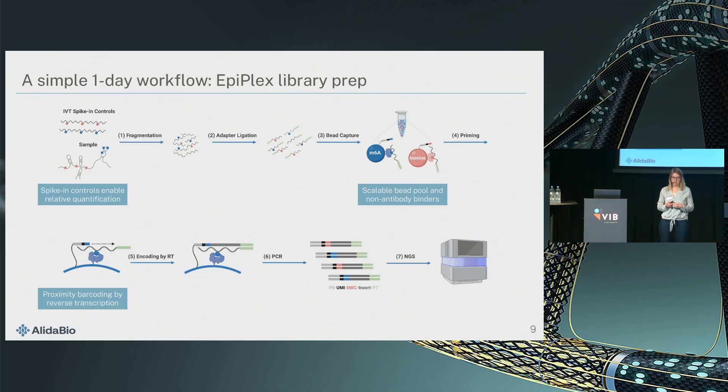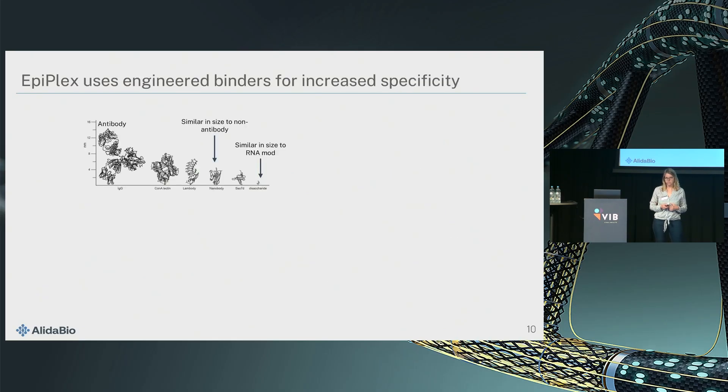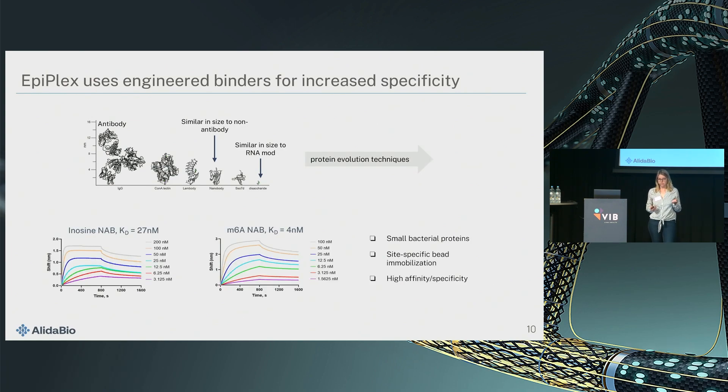To illustrate the problem of recognizing a tiny target like an RNA modification, which is often just a methyl group — antibodies are like a thousand times larger than the target. So we use small native RNA binding proteins and then use yeast display to evolve them for high specificity. Here's the result of the affinity we get for our inosine and M6A binders — they are in the low nanomolar range. Another advantage is they are small bacterial proteins with protein tags, so we can orient them on the bead surface and have very close control over coverage.